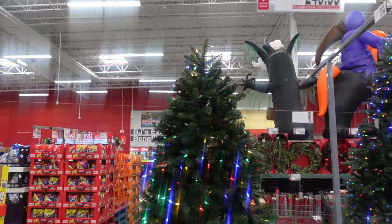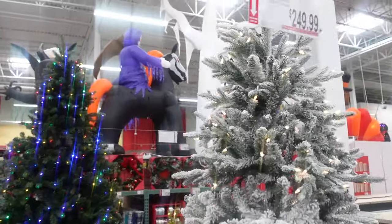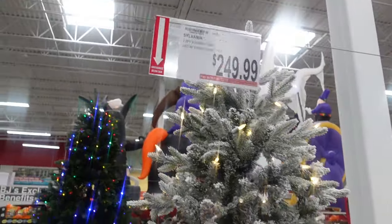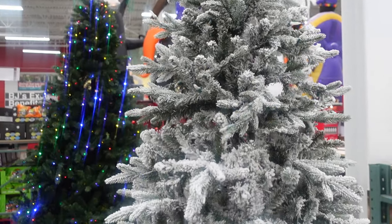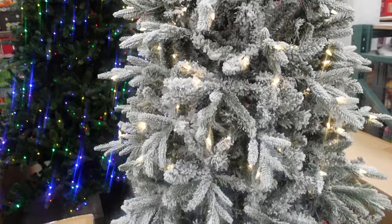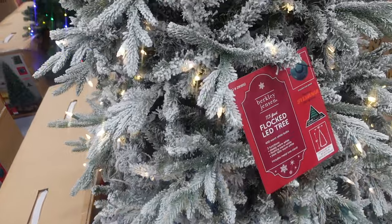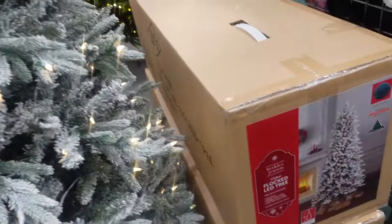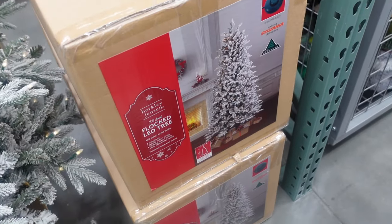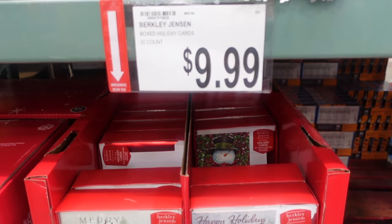Over here $249.99 for a seven and a half foot tree, and then over here for $249.99 we have another seven and a half foot flocked tree. I like this one — I think this is the look I'm going for. I want to put it in our dining room but I do need one that's a little slimmer. It also has the foot pedal and 400 warm white bulbs.